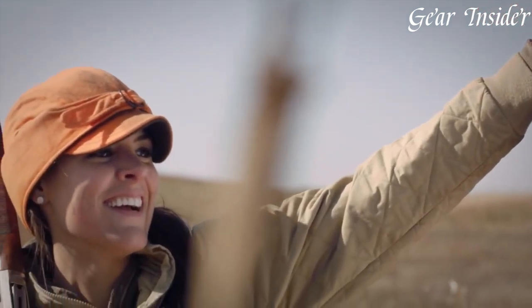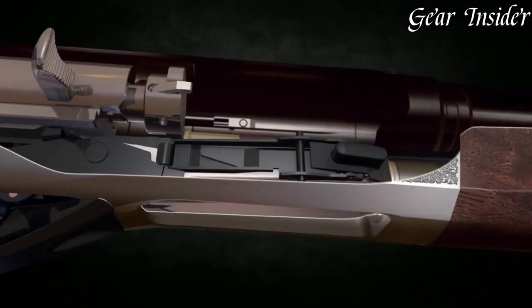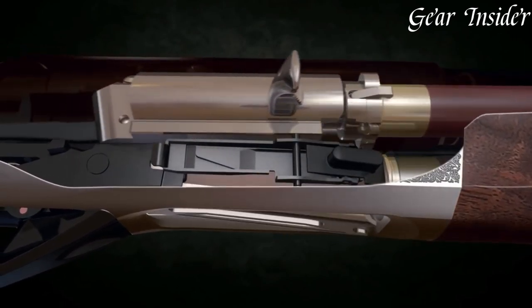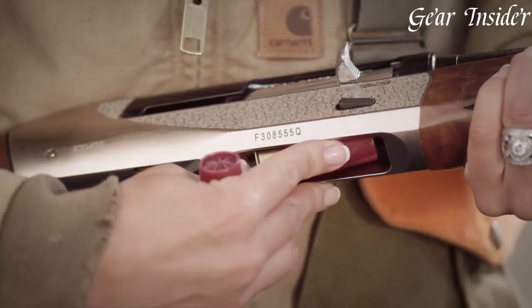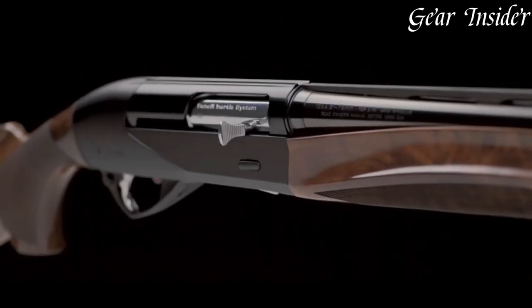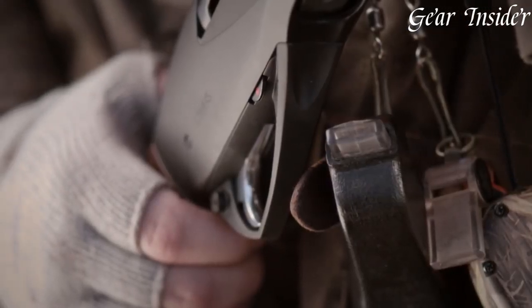With its smooth and responsive action, the Ethos offers quick follow-up shots and precise shot placement. Whether you're a passionate hunter or a dedicated clay shooter, the Benelli Ethos shotgun is a true companion that combines style, performance, and reliability. Experience the pinnacle of Italian shotgun engineering with the Ethos, a shotgun that sets a new standard for excellence.